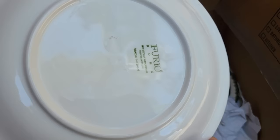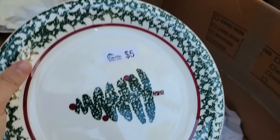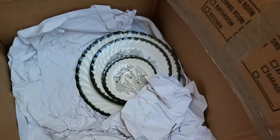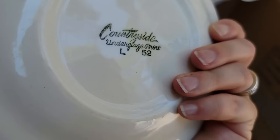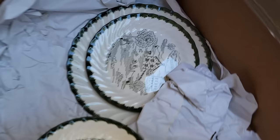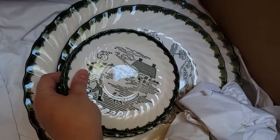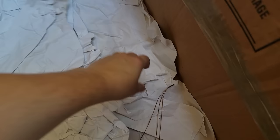And a Christmas cookie plate — this is Furio Home, made in Italy. That's pretty cute. I am sweating so bad. Mr. Farmer Guy — countryside underglaze print, country scenes. I think that's it — yep, that is all for this box. Box number one done.